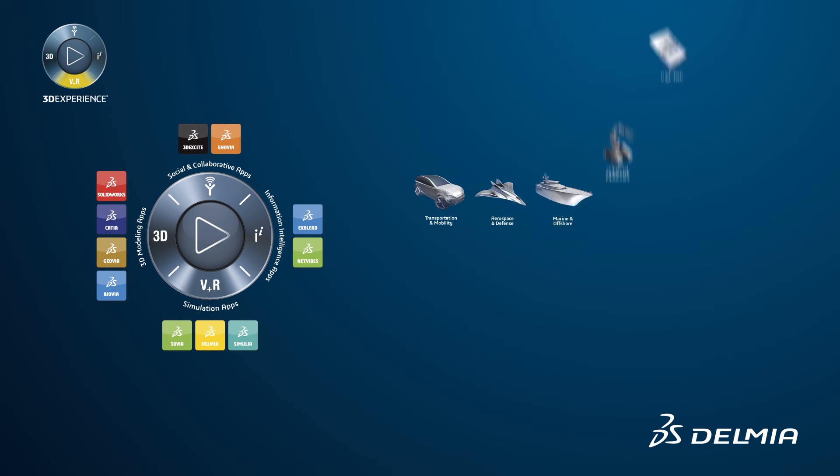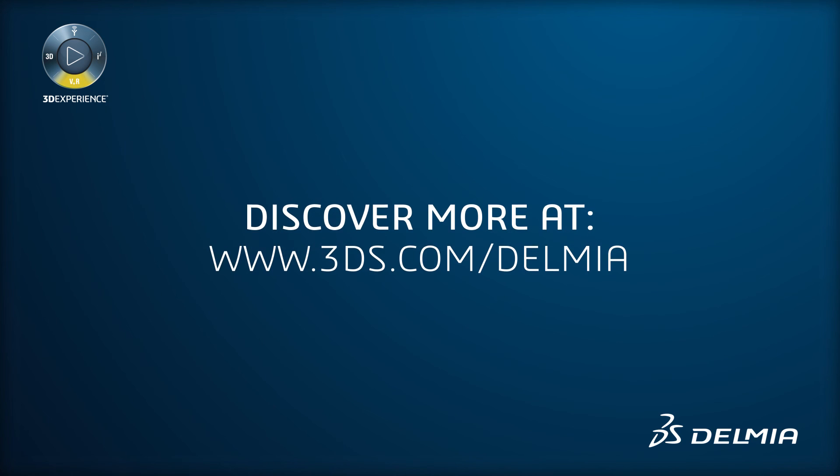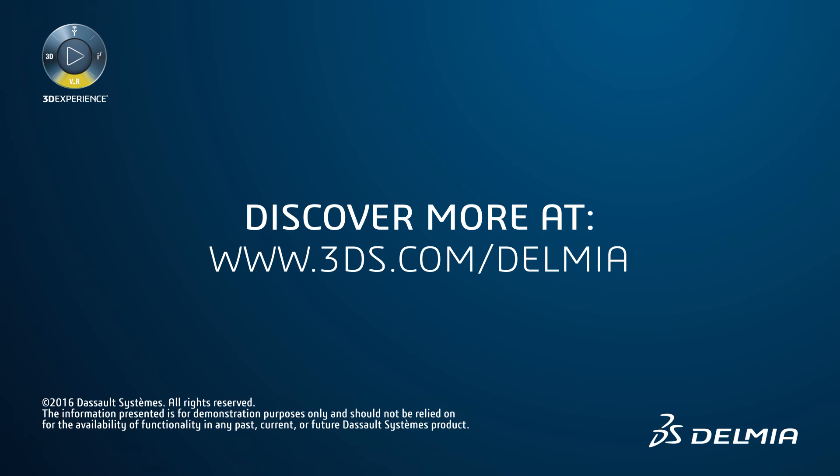Available on premise and in public or private cloud, the Dassault Systèmes 3D Experience Platform is a business experience platform that enables our clients to create delightful experiences from design to point of sale for their ultimate customers or consumers. For more information, please explore our website or contact sales for a personal demo.